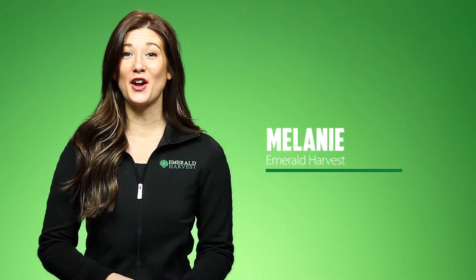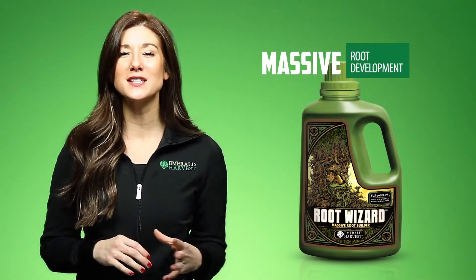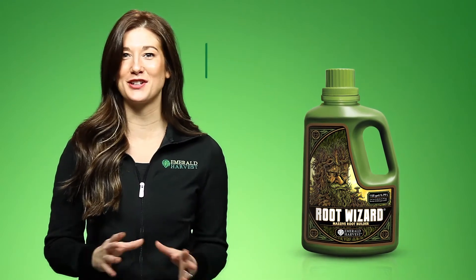Hi, I'm Melanie with Emerald Harvest. In this video, I'll show you, with science, how RootWizard, our massive root builder, invigorates the root zone for stronger, healthier plants and larger yields. Ready? Let's go!